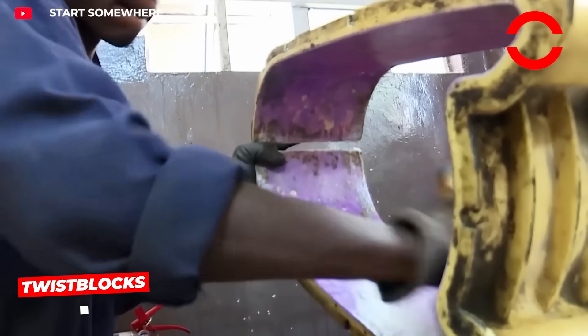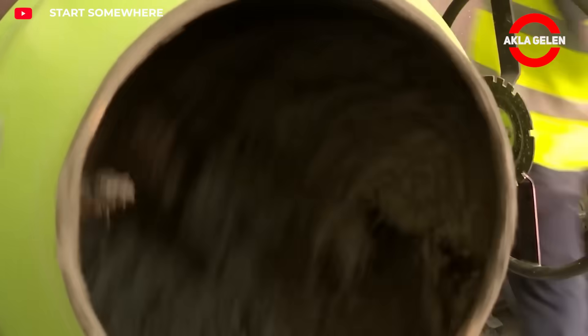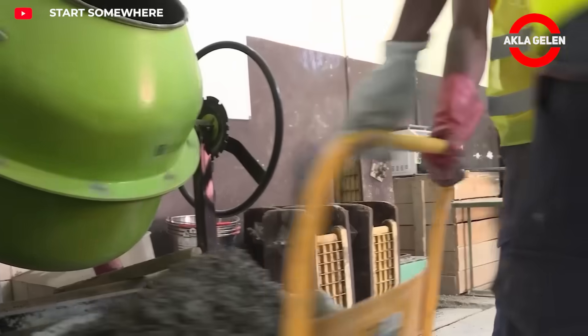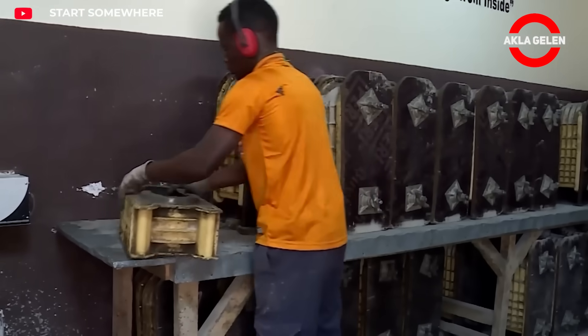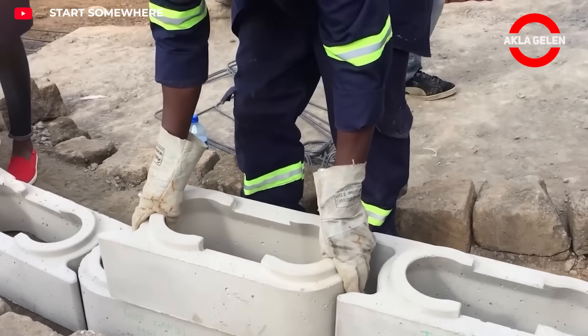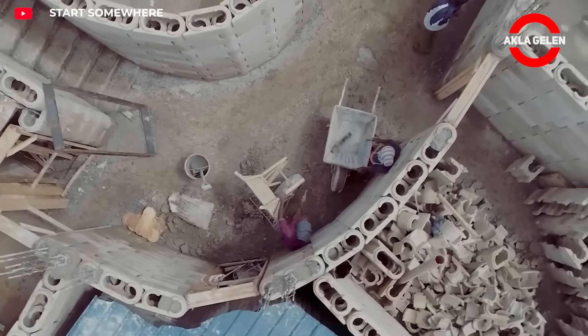In Kenya, a simple act is changing the way people build homes. Twist blocks are interlocking bricks like Lego — no need for mortar or heavy tools. Made with local soil and a little cement, they are durable, affordable, and reusable. This clever system empowers families to build safe homes.